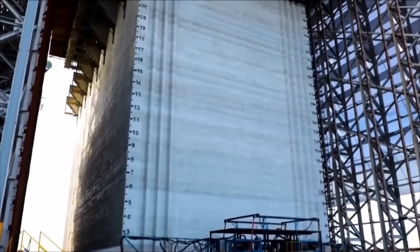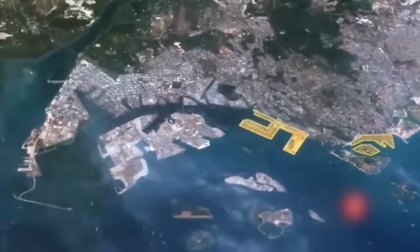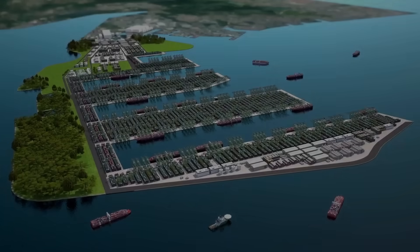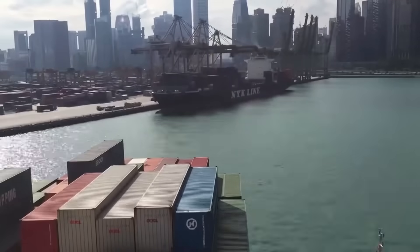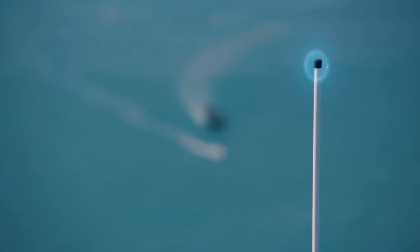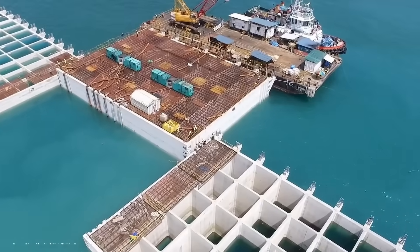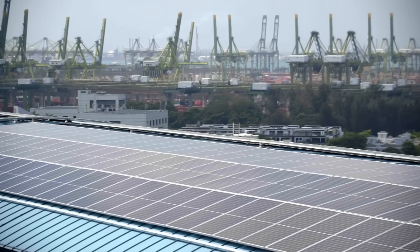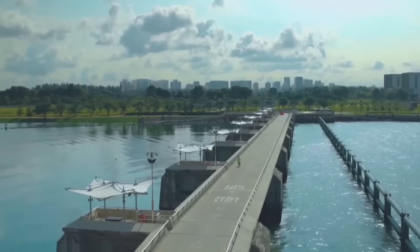To address these challenges and secure its position as a global trade leader, Singapore is consolidating its existing port operations into a single, state-of-the-art facility: the Tuas Megaport. This $20 billion project is designed to handle the world's largest container ships, boost container handling to 65 million containers annually, and modernize operations with automation and smart technology. Elevated 5 metres above sea level as a precaution against rising tides, the port also incorporates sustainability measures like green energy and efficient waste management, ensuring it's not just massive, but forward-thinking.